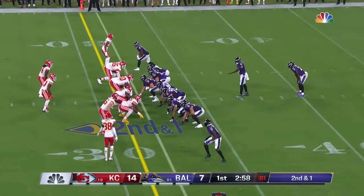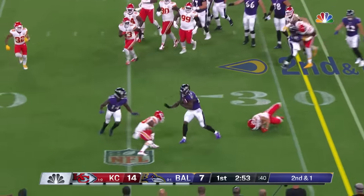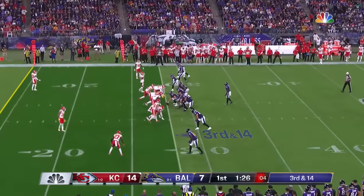Play clock is down to two — one — they get it off. Murray. Latavius Murray. And he shows some of that. A minute and a half to go.